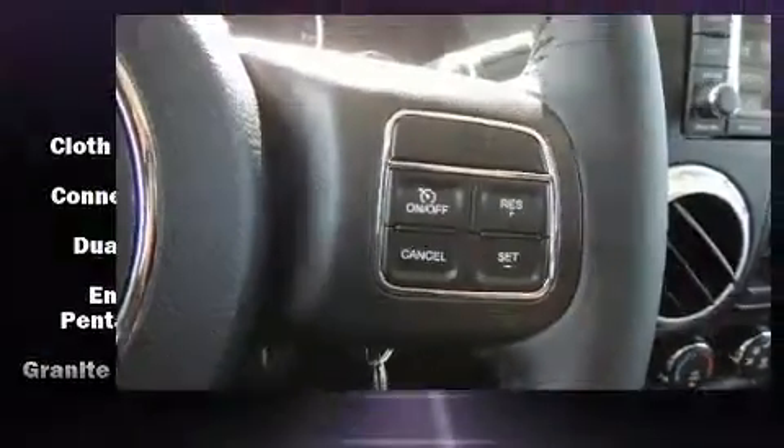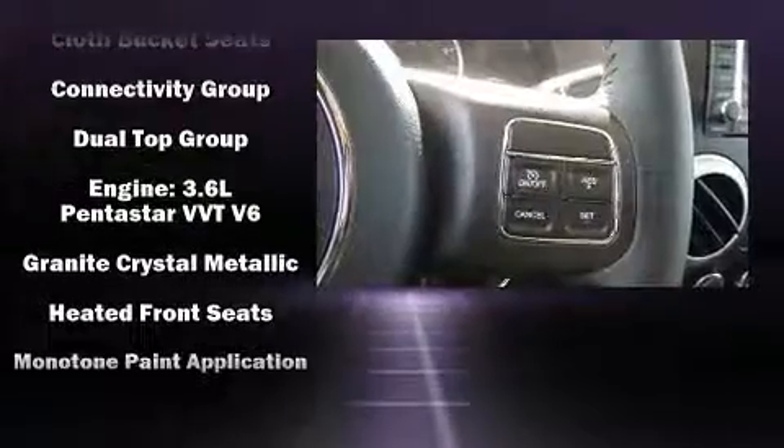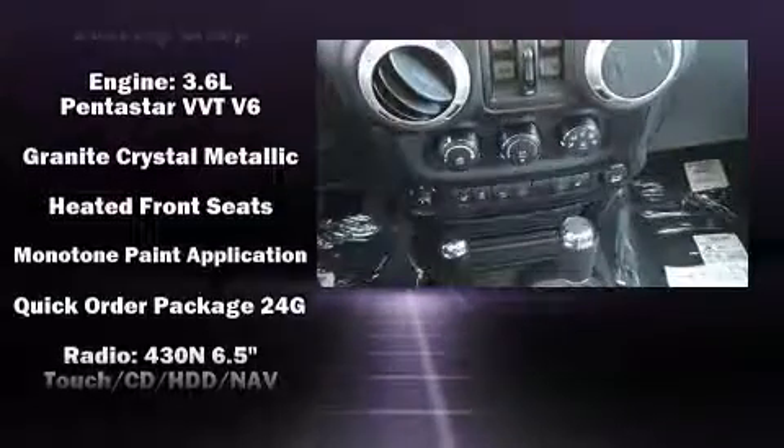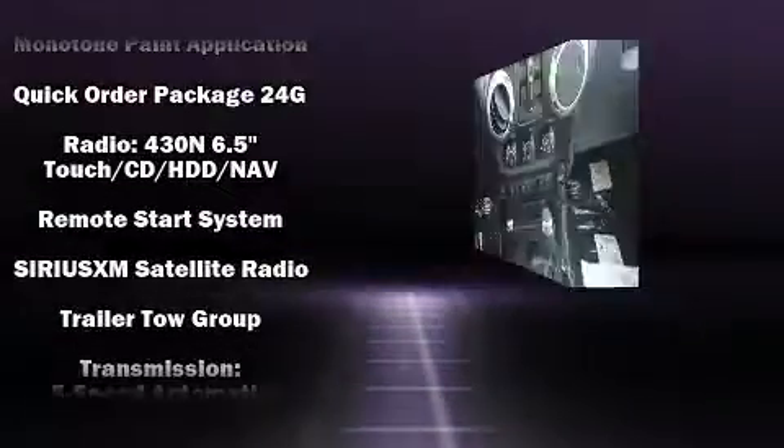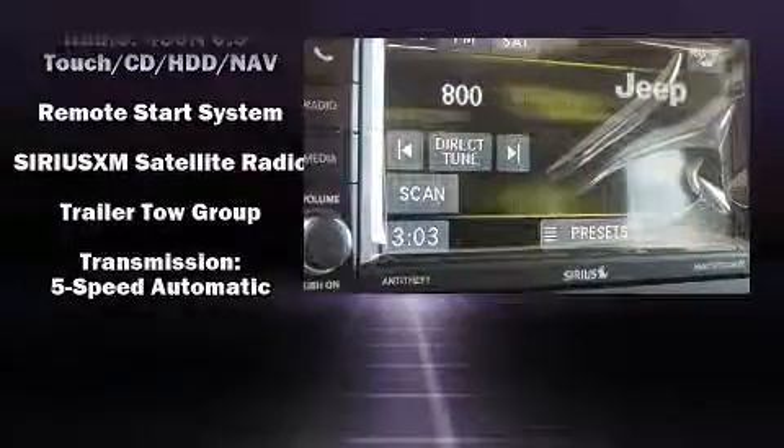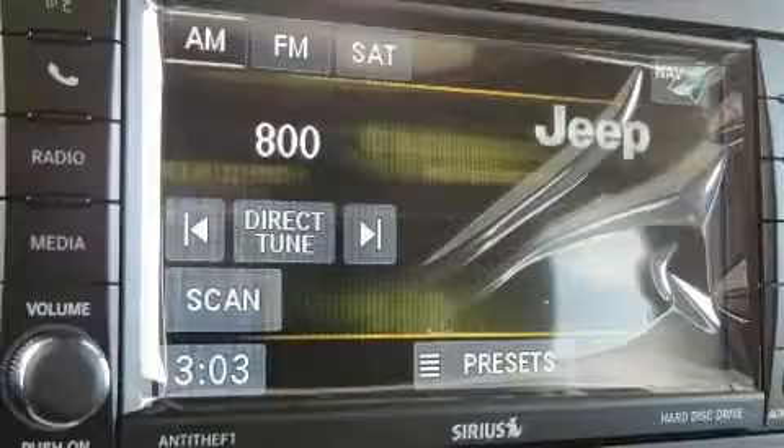Jeep ensures the safety and security of its passengers with equipment such as dual-front impact airbags, integrated rollover protection, traction control, brake assist, a security system, and four-wheel disc brakes with AVS.